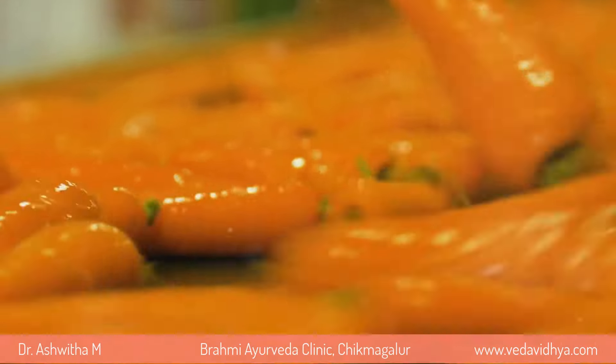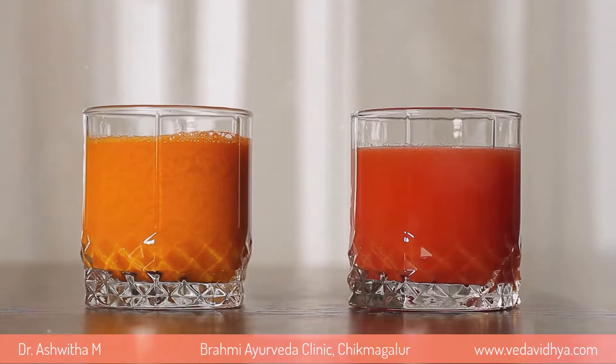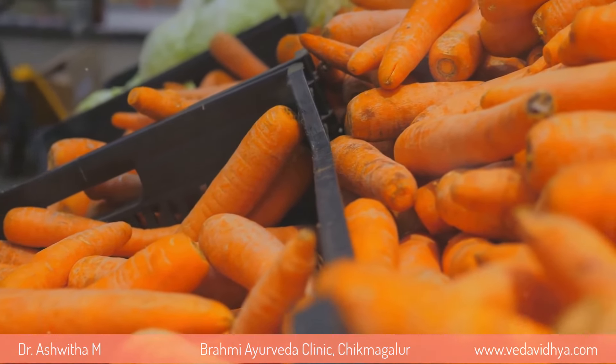Finally, we have vitamin A. You can find this in carrots, sweet potatoes, dairy, mangoes, papayas, and spinach. This nutrient is crucial for night vision and overall eye health.